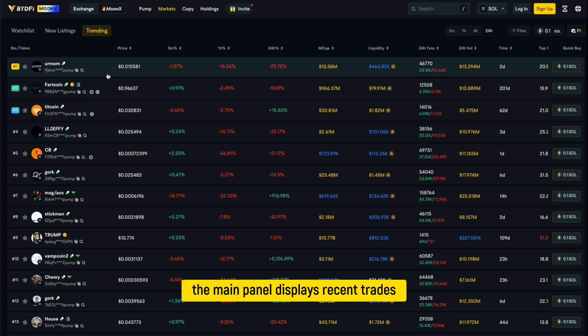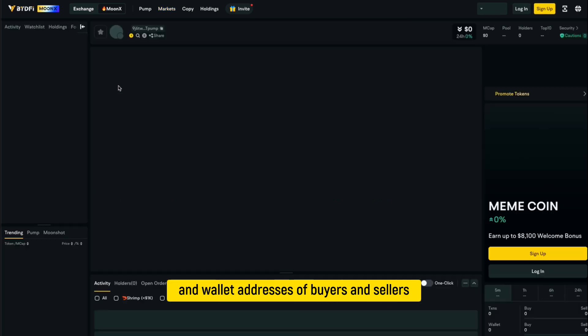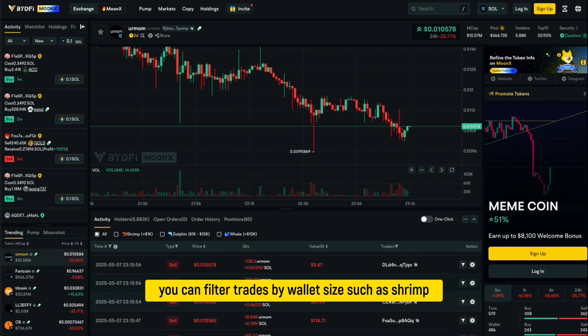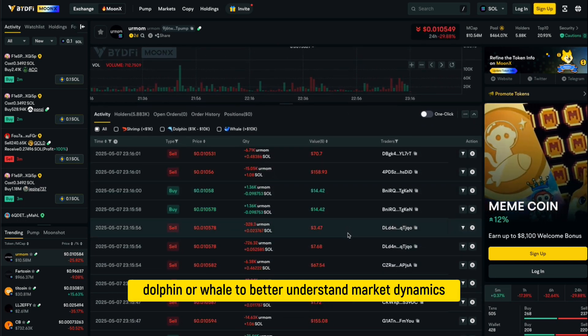The main panel displays recent trades including the price, amount, and wallet addresses of buyers and sellers. You can filter trades by wallet size such as shrimp, dolphin, or whale to better understand market dynamics.